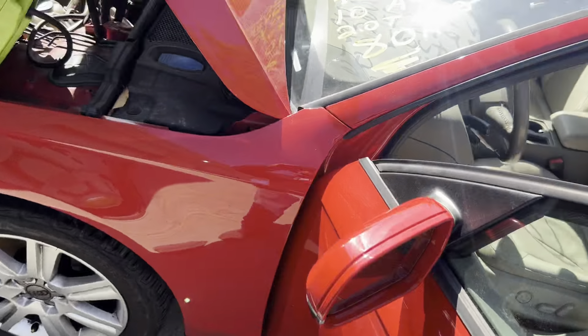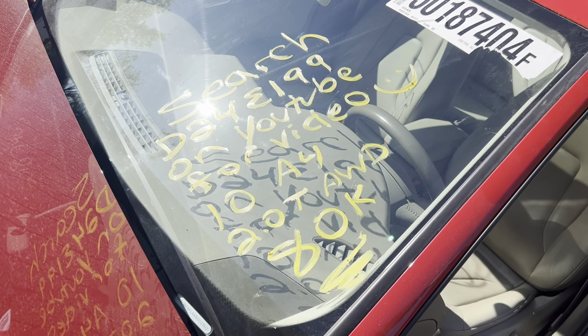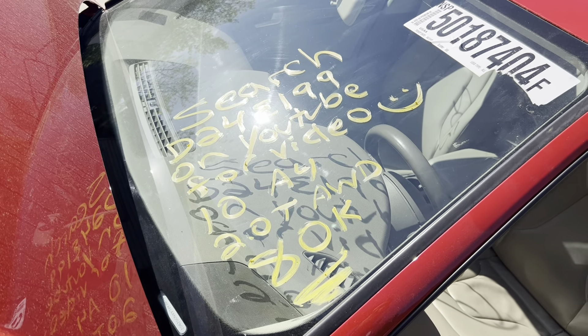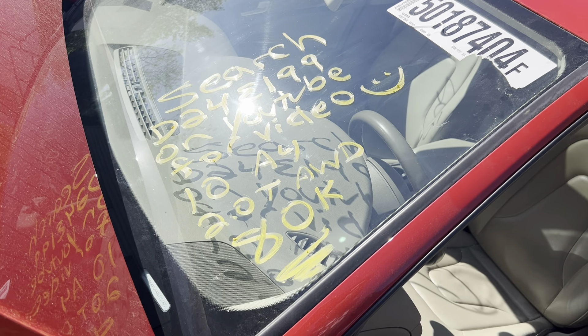Nice throttle response. This is Dings Auto Parts test video for stock number D24E199. 2010 Audi A4, 2.0 liter turbo, all-wheel drive with 80,000 miles on it.